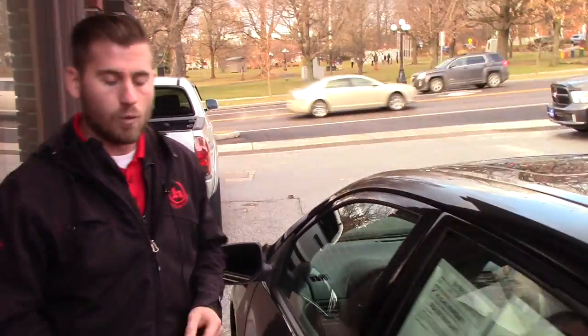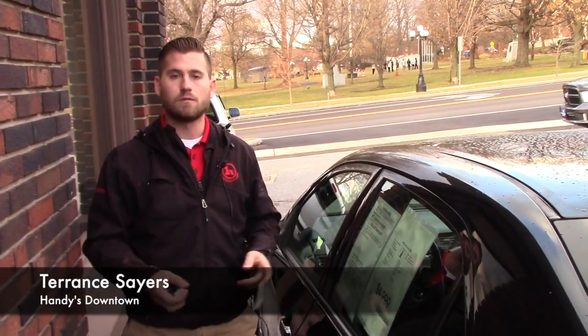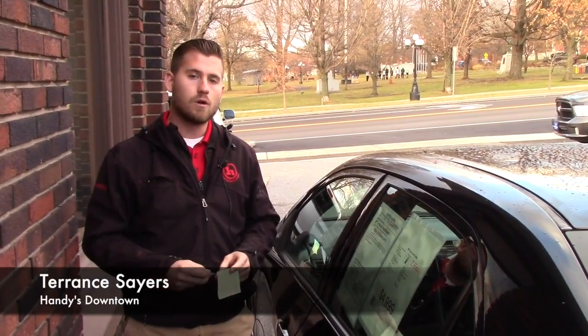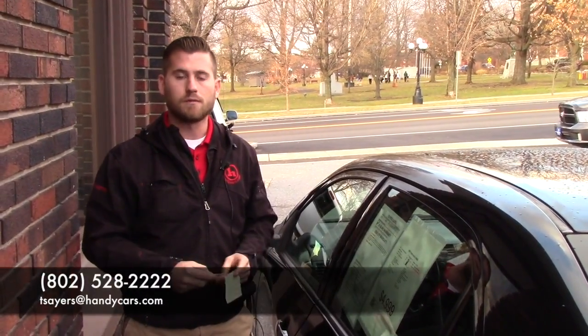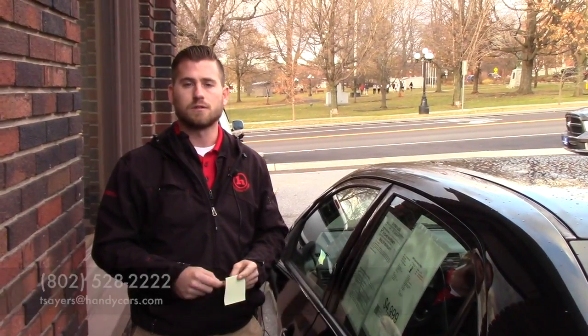Drives good. I think for what you're searching for and what you asked, I think this will definitely be a high qualifying vehicle for you. So give me a call when you have a chance, or shoot me an email at tseries@handycars.com or call 802-528-2222. Thank you.